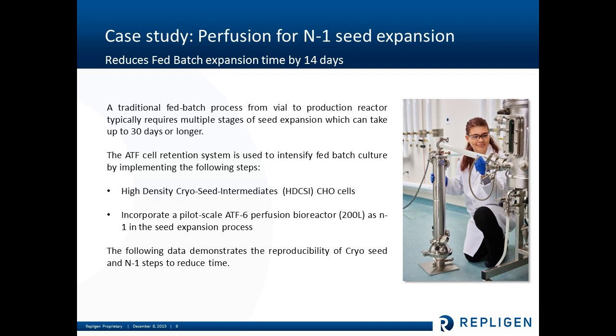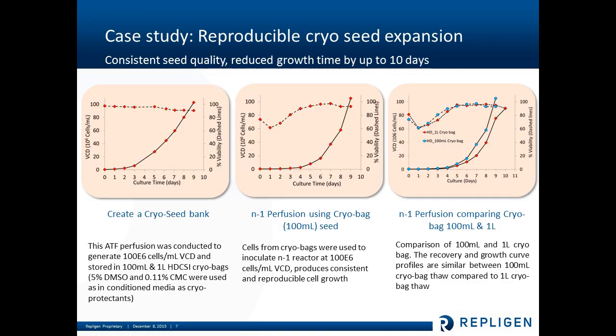I'm going to review a case study now — using perfusion applied to N-1 seed expansion, something you could apply to a fed batch process. What we'll show is that you can reduce the time to manufacturing, because the current status quo of fed batch could be a process from vial to manufacturing reactor to harvest of 30 days or longer. The ATF retention system can intensify that process through high-density cryo seed intermediates — where cell banking comes in — or by incorporating a pilot-scale ATF perfusion bioreactor in an N-1 seed step, or both. In this example, we're going to review both. This slide reviews the production of the cryo seeds — the cell banking.